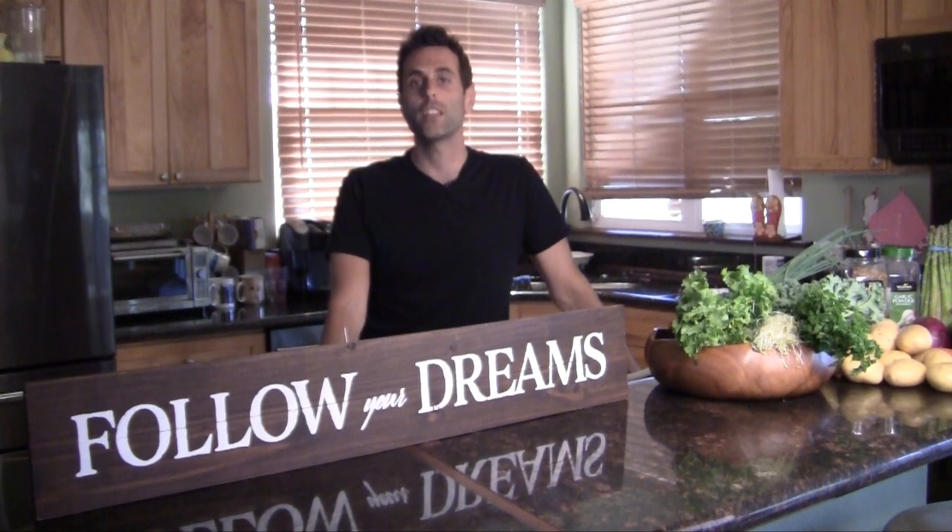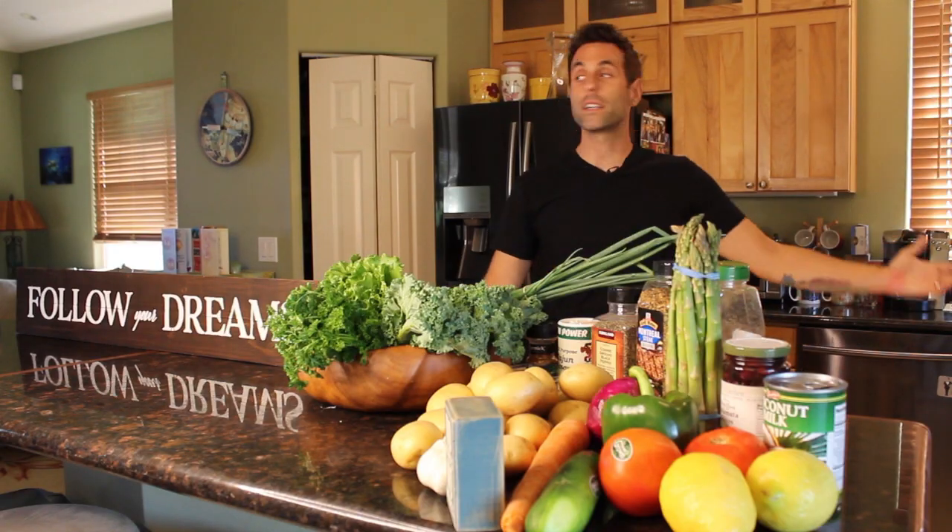Aloha! I am Coach Nico and welcome to my first ever cooking class. Today I'm coming to you from the kitchen of the awesome couriers Lisa, Mike, and John living up here in Pukulani, Maui. They've graciously lent me their kitchen to cook a fabulous meal for you tonight.